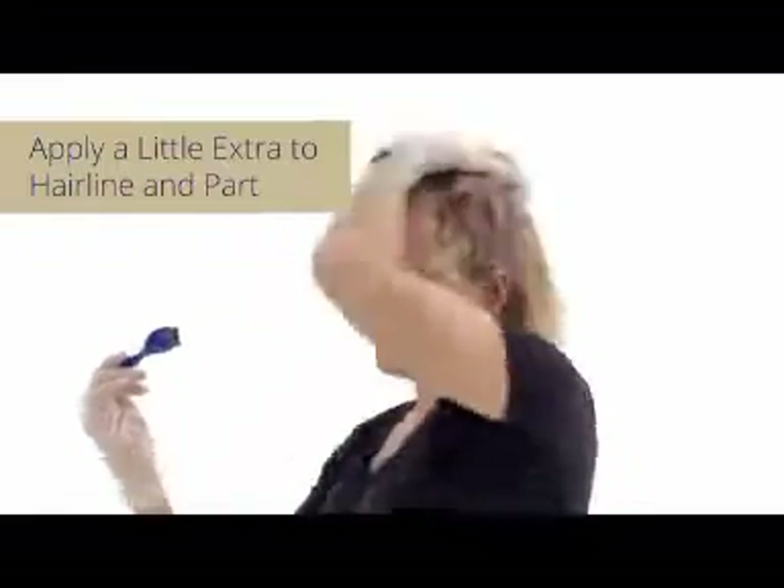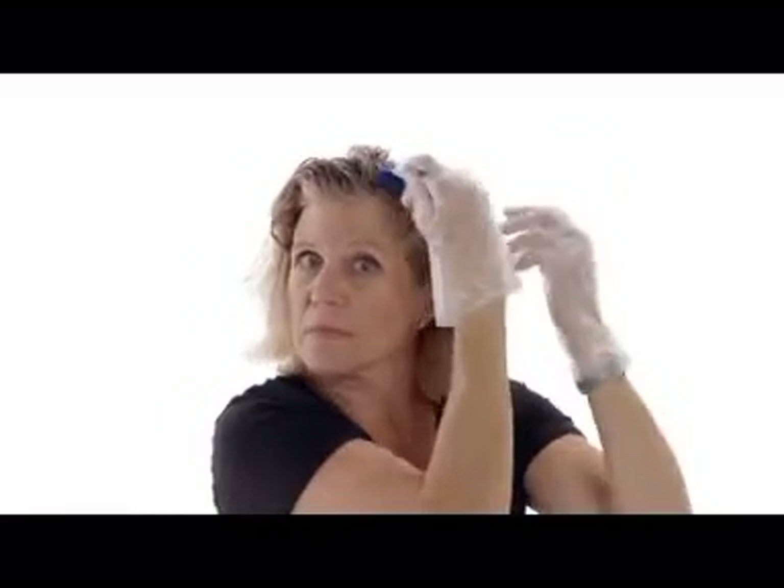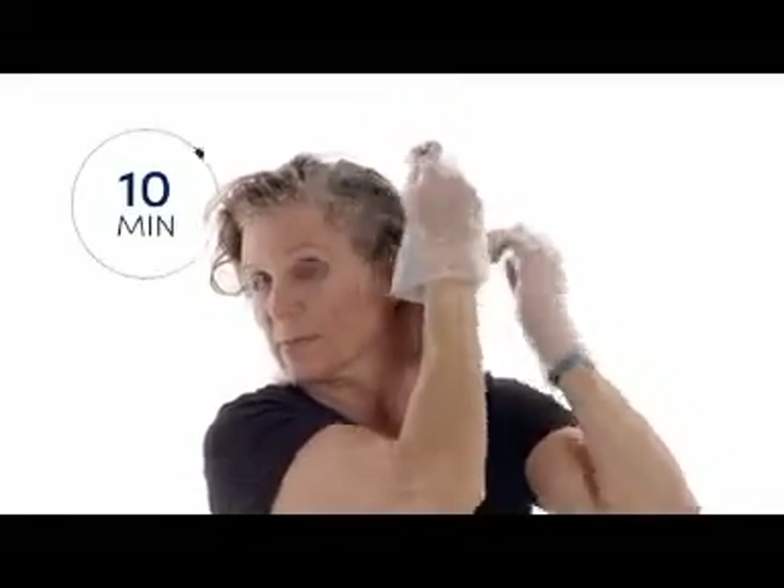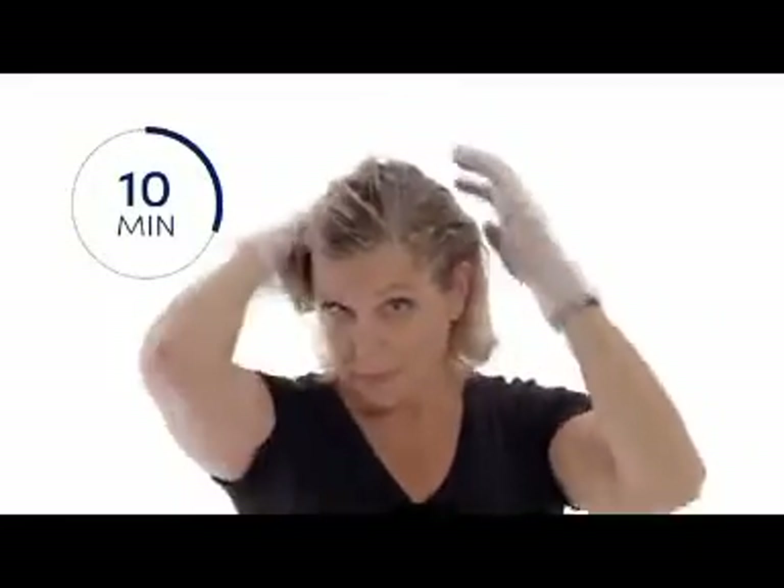Finish by applying a little extra to the hairline and part. Process for 10 minutes — five minutes more for resistant grays. When time is up, rinse and condition as needed.